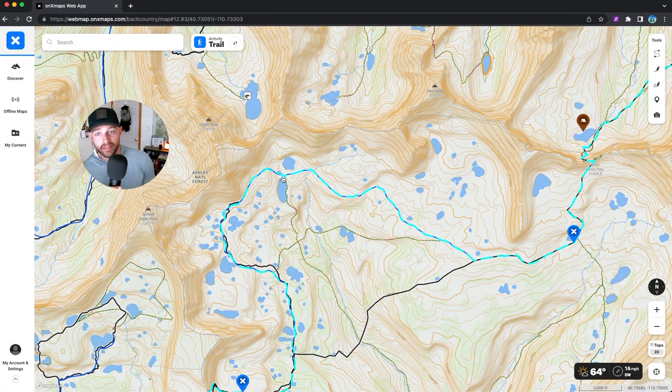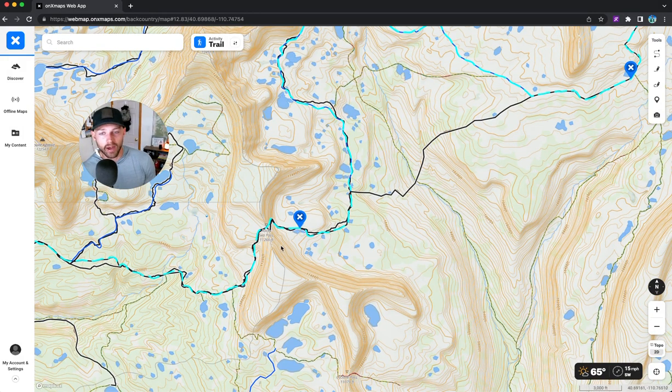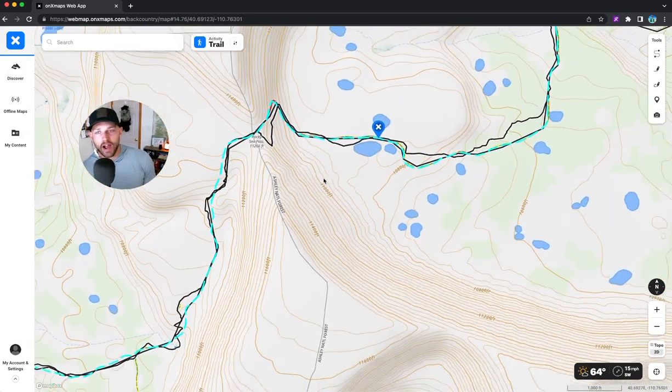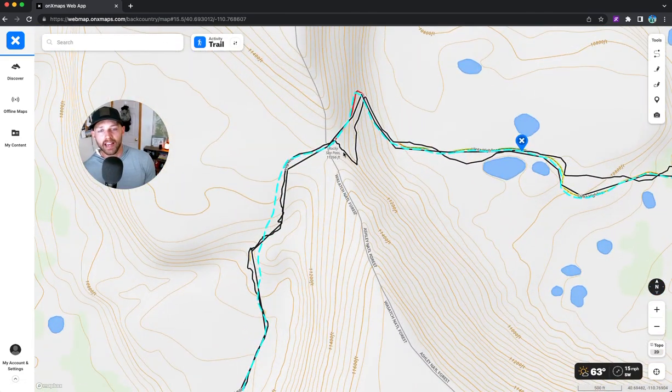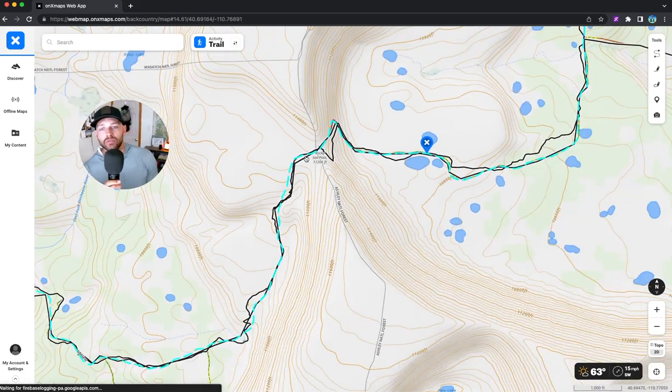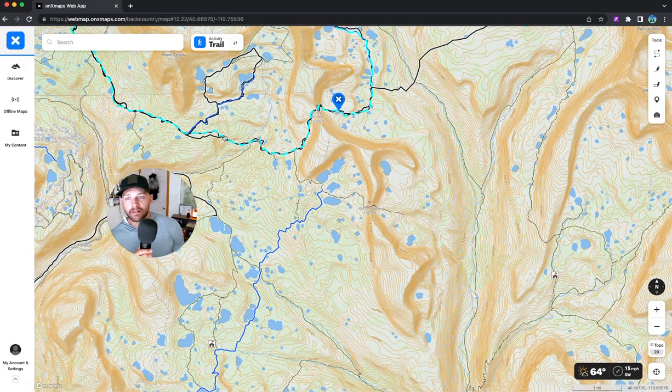I'd probably recommend just going with the AllTrails route on this one, knowing there will still be blowdown either way. You eventually get to Rocky Sea Pass — there was a small hanging snow field here, but for an experienced snow traveler it was fine. No micro spikes needed, just go straight through.